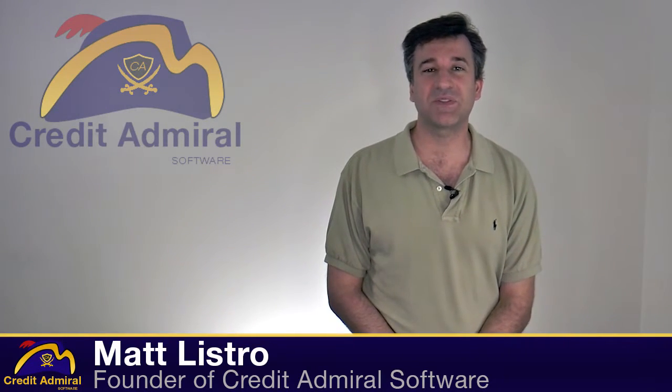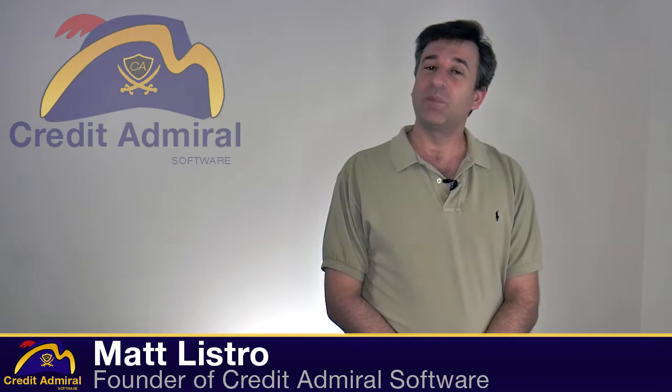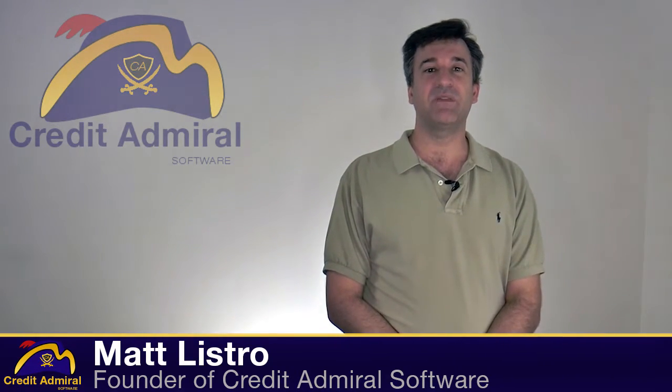This is Matt Lestrow from Credit Admiral Software. In this video, I'll be talking about our billing module. Our billing module helps you automate the billing of your clients.